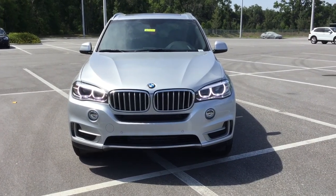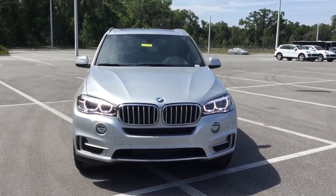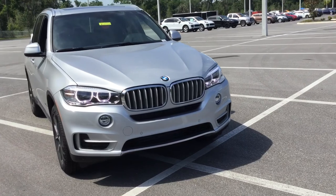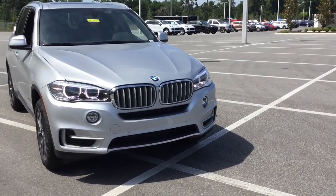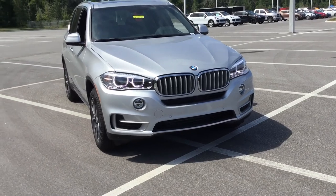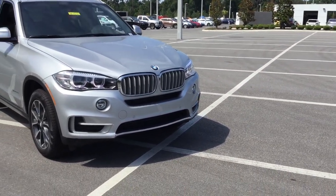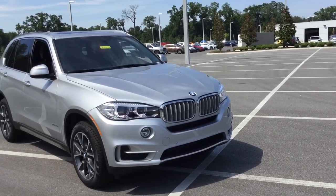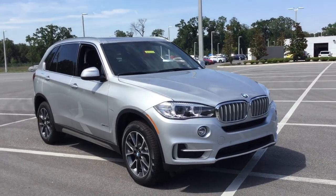Good afternoon again, Mr. Garcia. This is Darno from BMW and Porsche of Ocala. Once again, I want to take another moment to show you the 2017 BMW X5. This one here is an S-Drive 35i, which means it's the rear-wheel-drive version of the X5 with an inline-6 twin-power turbo — a twin-scroll turbo. It produces 300 horsepower and 300 pound-feet of torque.